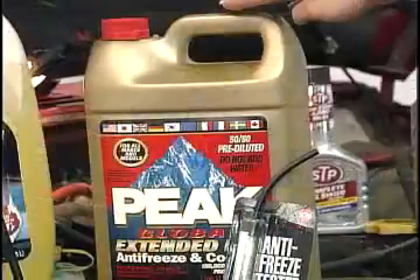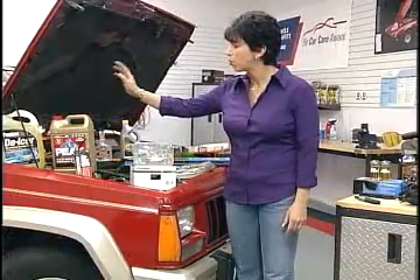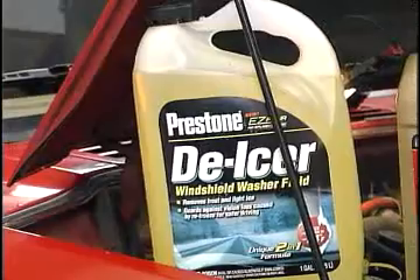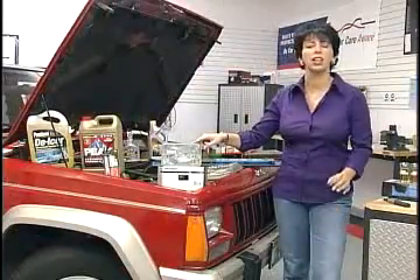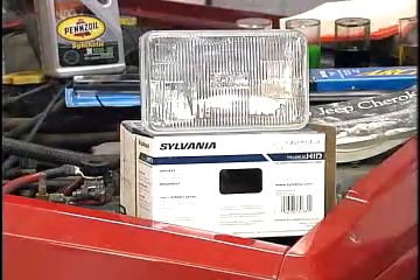First thing you want to do is check your coolant, and it's important that you check and replace it every other year. Of course, if you're going to winter climates, check your de-ice or washer fluid. A very important thing to check is your headlights — not just because they fail, but every two years halogen headlights dim and they need to be replaced.